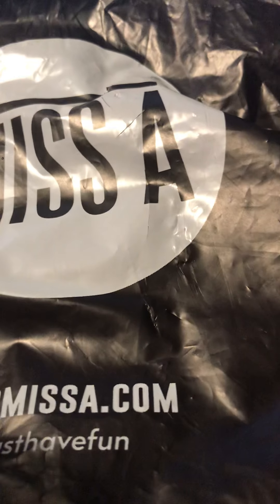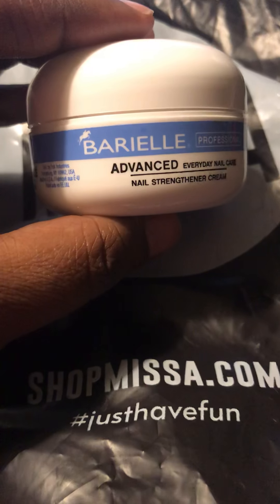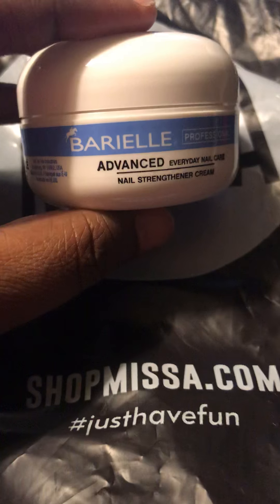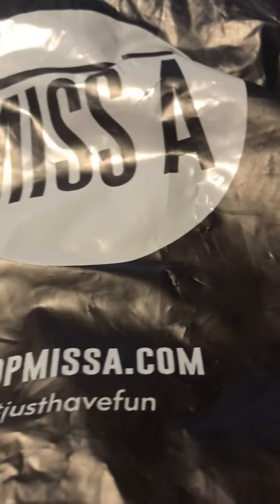I also got this Barrel professional nail strengthening cream. I've been trying to grow my own natural nails and they've been growing, but when they get to a certain length they start cracking and splitting across the nail and that hurts. So hopefully this might help — I'm praying it will.